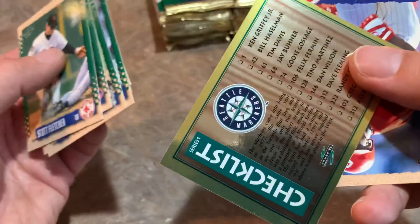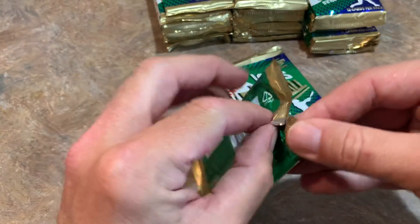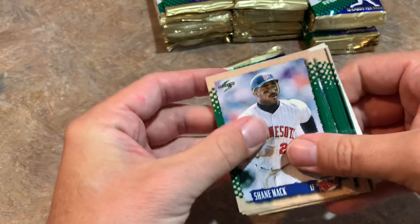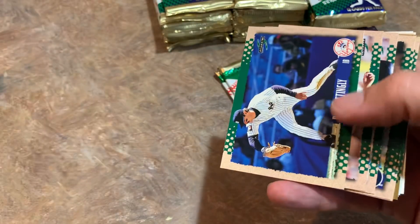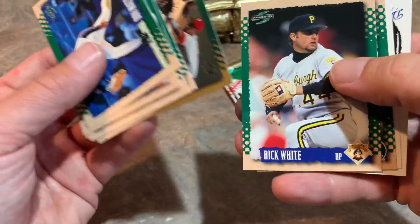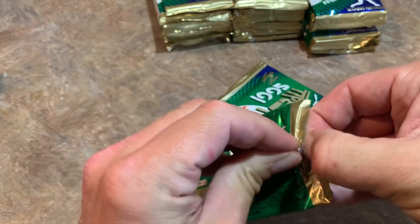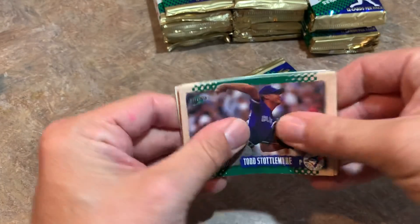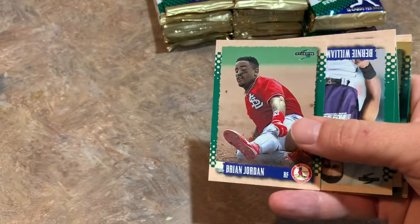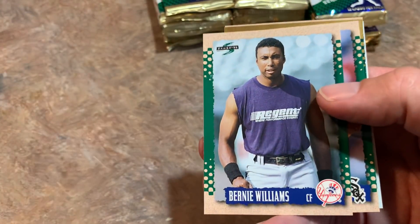A lot of people left the game in terms of fandom after the '94 strike — not me. I'm baseball 24/7. I would have been super mad getting a checklist card as my Gold back in '95. I did leave the card hobby for a long time — probably around the end of '97, early '98. You can tell by my collection that I have way fewer cards from 1998. There's a Don Mattingly card — he should be a Hall of Famer — Chili Davis, Ricky Jordan, and a checklist card.